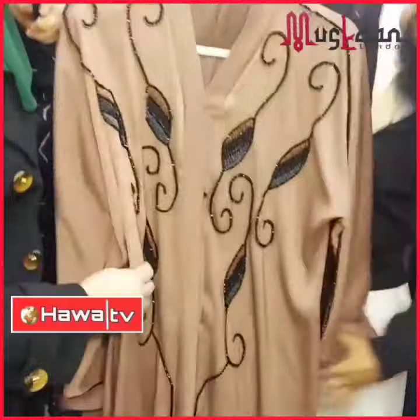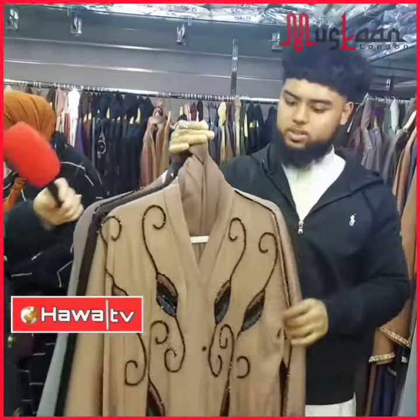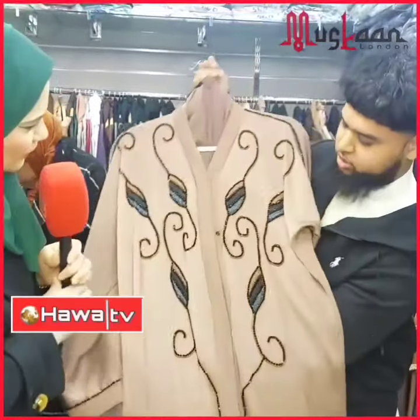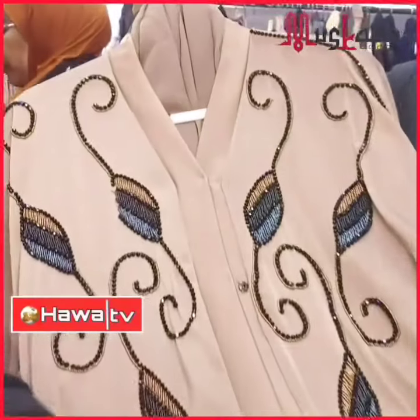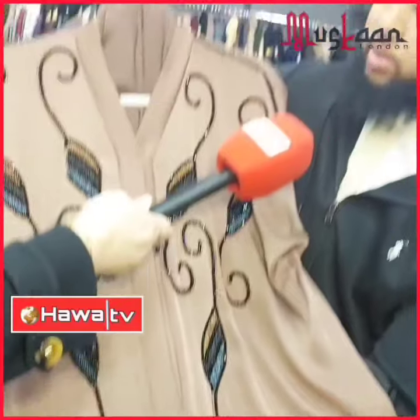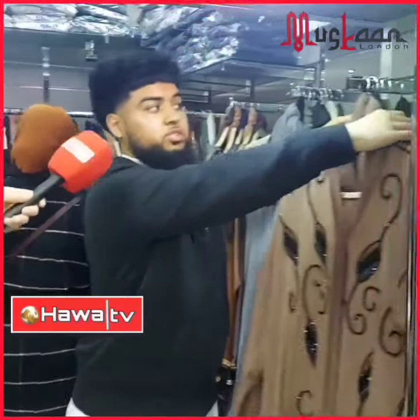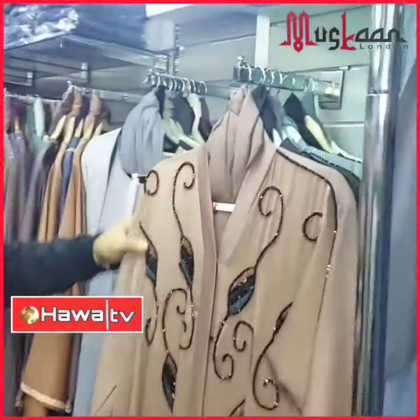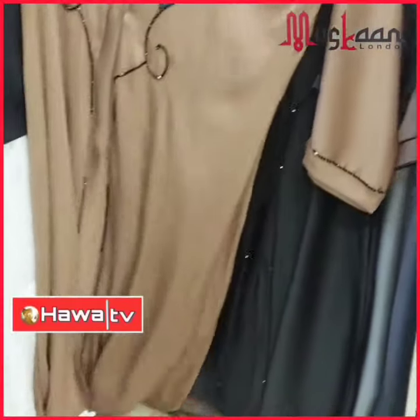Look at this brown one — four different colours: brown, gold, and more. I love the handwork and the beadwork. This shop does everything by hand — nothing is machine done. It's a two-piece — one piece comes with a scarf and belt. And this one is on sale: it was £40, now £35. That's amazing for that level of work — absolutely stunning.